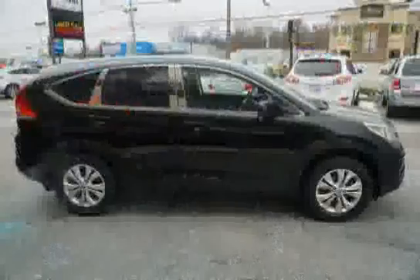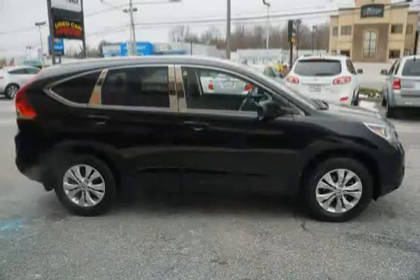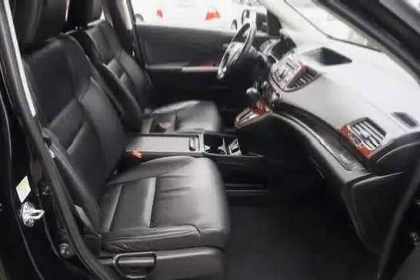3-Point Seat Belts in All Seating Positions, Front Automatic Tensioning System, Front Adjustable Seat Belt Anchors, Rear Window Defroster, Security System, and Front and Rear Side Curtain Airbags with Rollover Sensor.